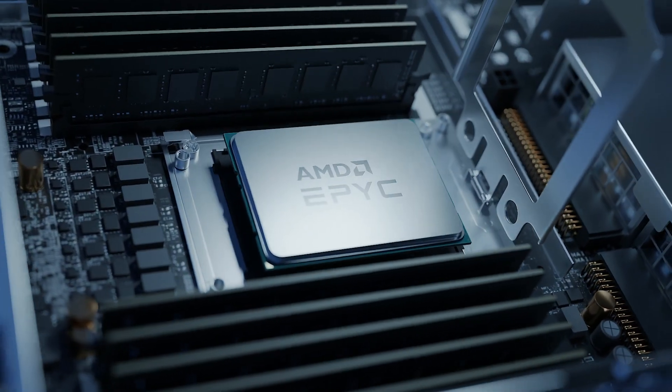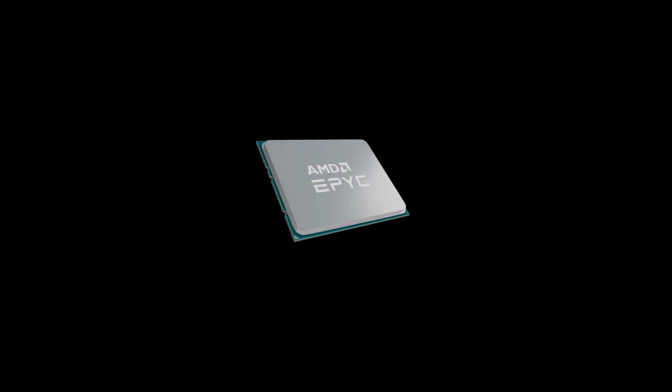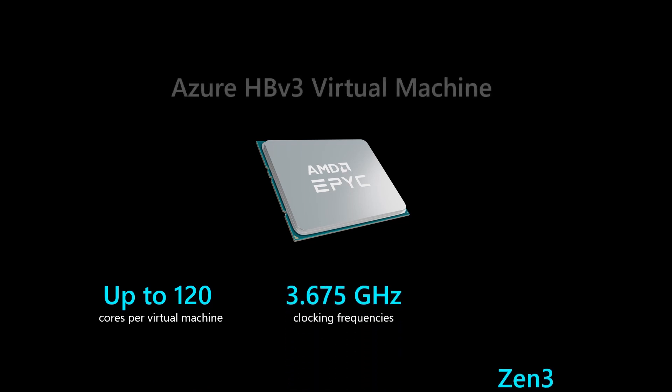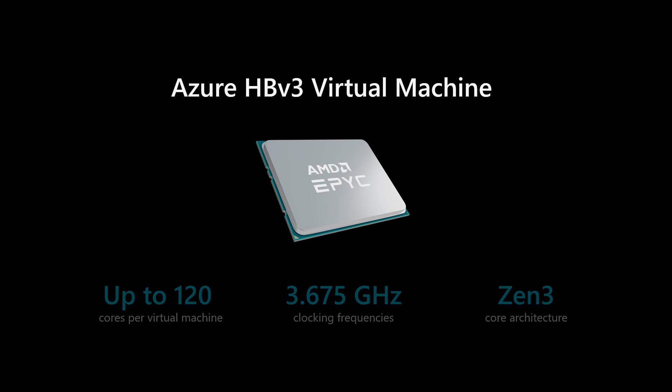Today, Microsoft is introducing HPV3 Virtual Machines — our highest performance and most cost-effective solution yet for CPU-based HPC, and the most advanced ever in the public cloud. HPV3 Virtual Machines are designed to deliver leadership-class performance and cost efficiency for a variety of real-world HPC workloads.